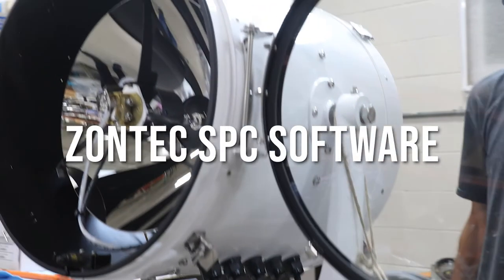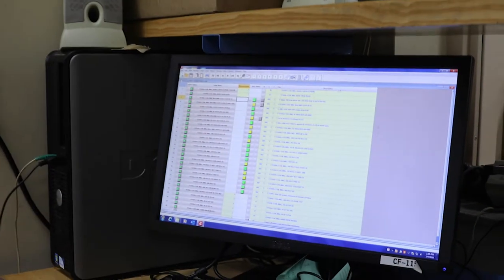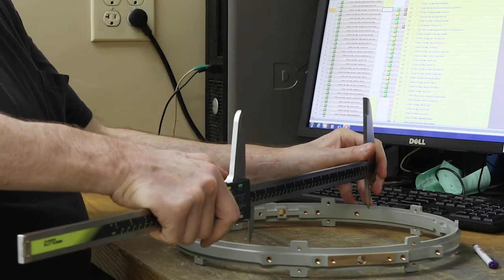Zontech provides SPC software for a premier marine searchlight manufacturer. I really like the Zontech Synergy software. Very user-friendly. We're training people that have little experience, but once they've seen it once and go through it a couple times, they pick it up real easy.